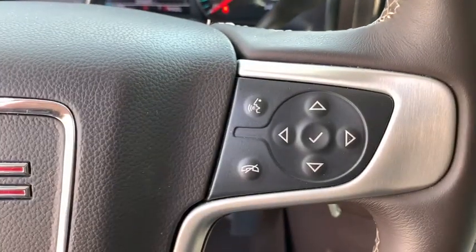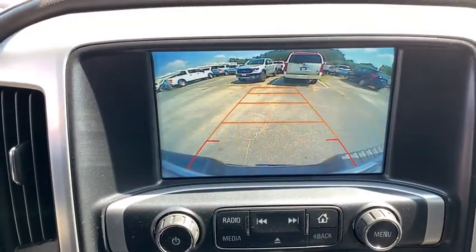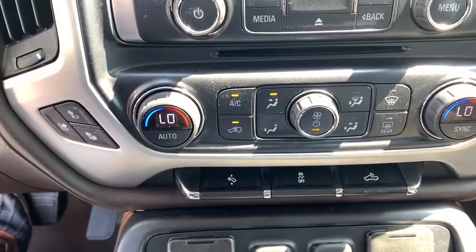Four-wheel disc brakes, universal garage door opener, center armrest, fog lights, security system, rear window defroster, heated front driver and passenger seats, power windows, trip computer, electronic stability control.